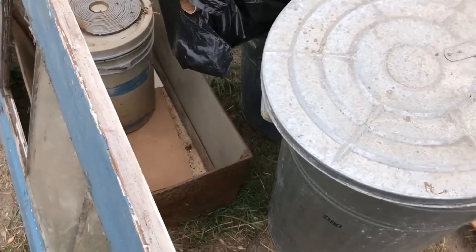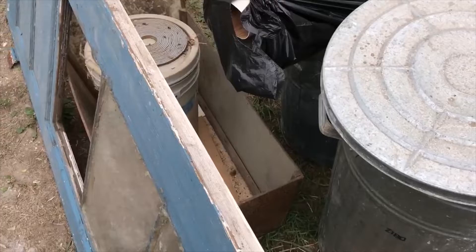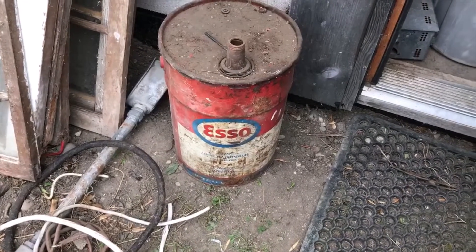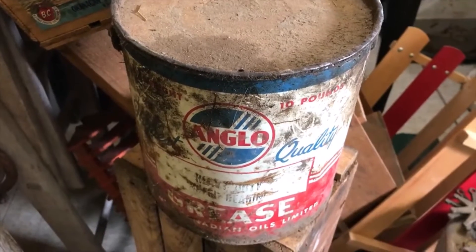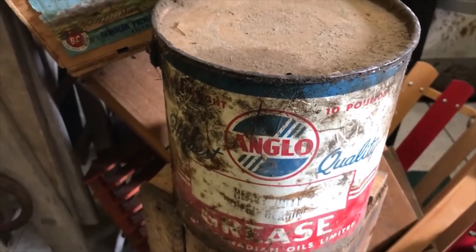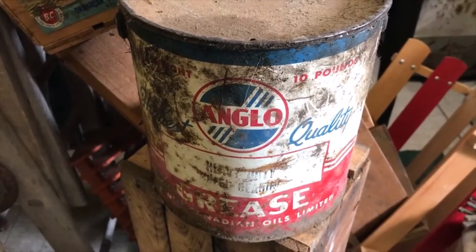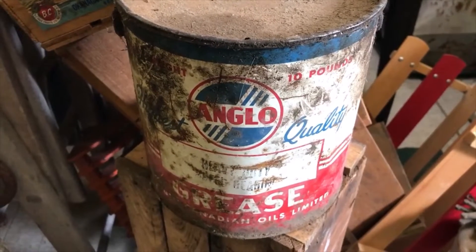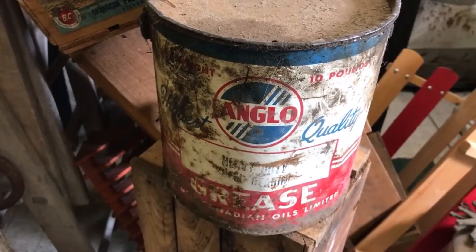I also bought an Esso can, which I mainly bought because it was in a lot with this Anglo grease pail. Anglo is a local company and their stuff is desirable on the petroleum collector's market here in Canada.